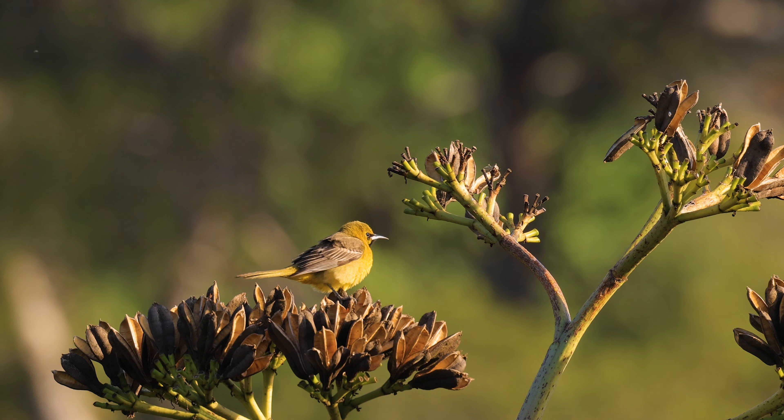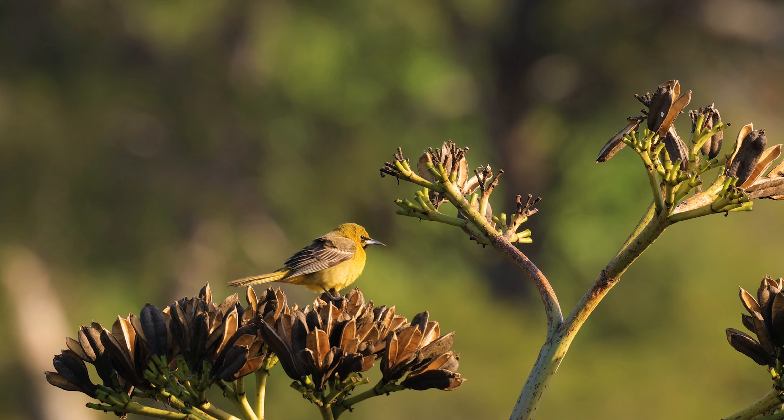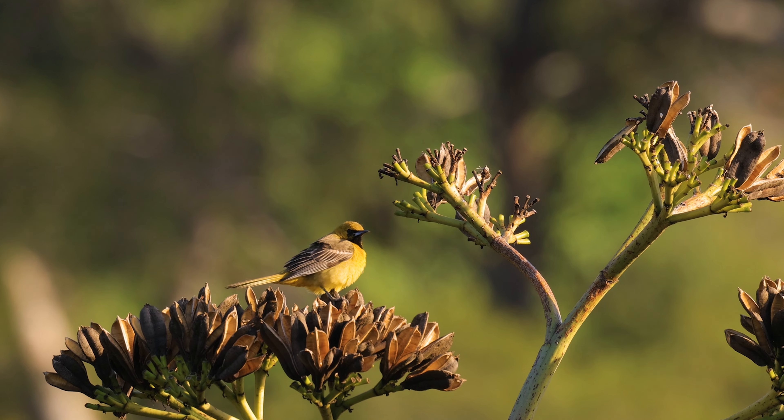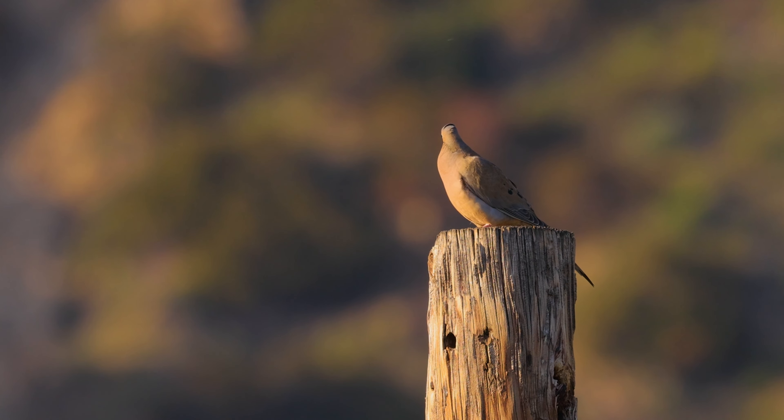According to the Merlin app, this appears to be an immature male hooded oriole. And here's a mourning dove making its signature call.